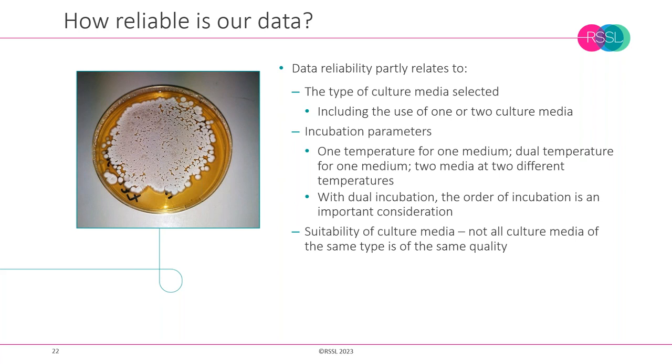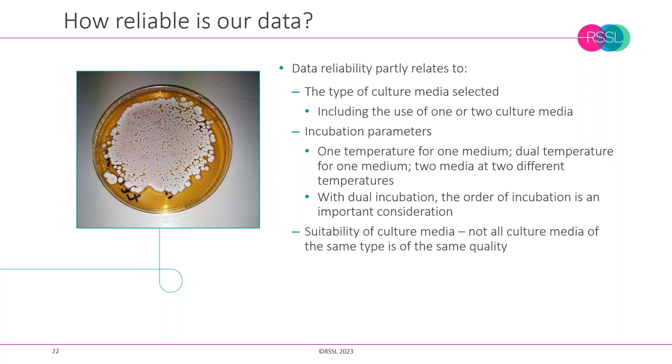There are similar considerations for incubation parameters — the length of time plates are incubated and the temperature. With a single medium, whether that's one temperature or dual temperature is a factor. The answer depends partly on where in the world you are, what grades of clean rooms you have, and what types of organisms are likely to be present. We also need to understand the suitability of equipment and techniques used, as these can affect data.